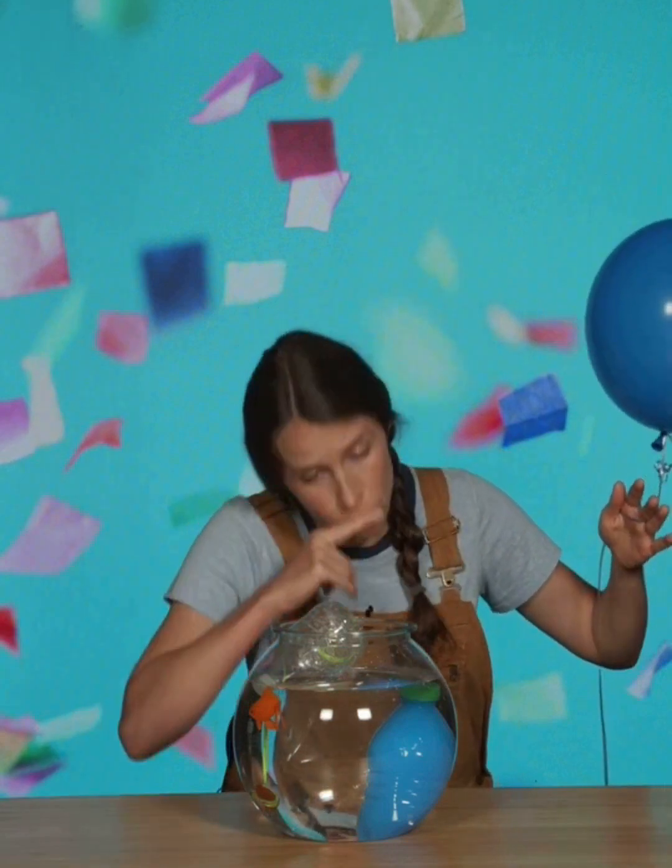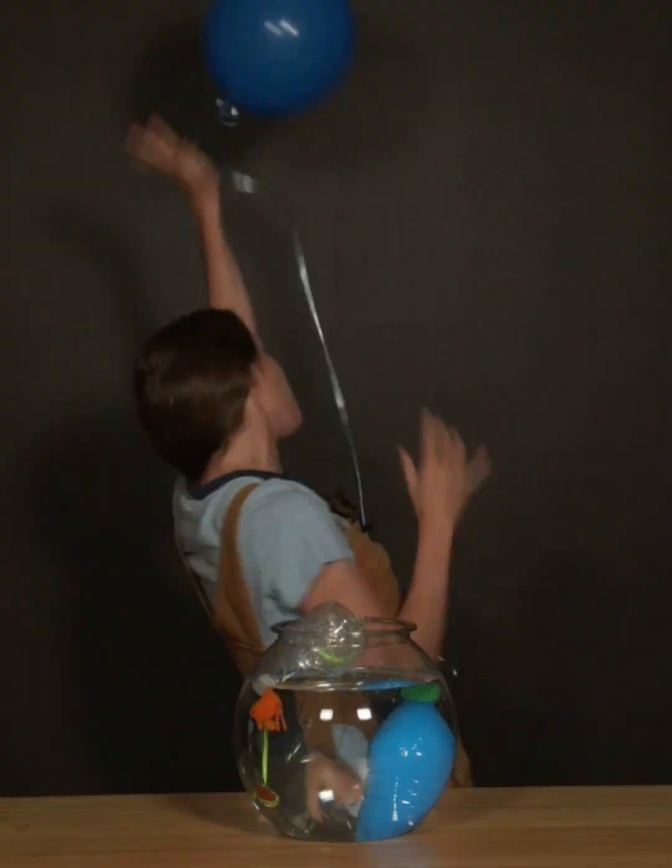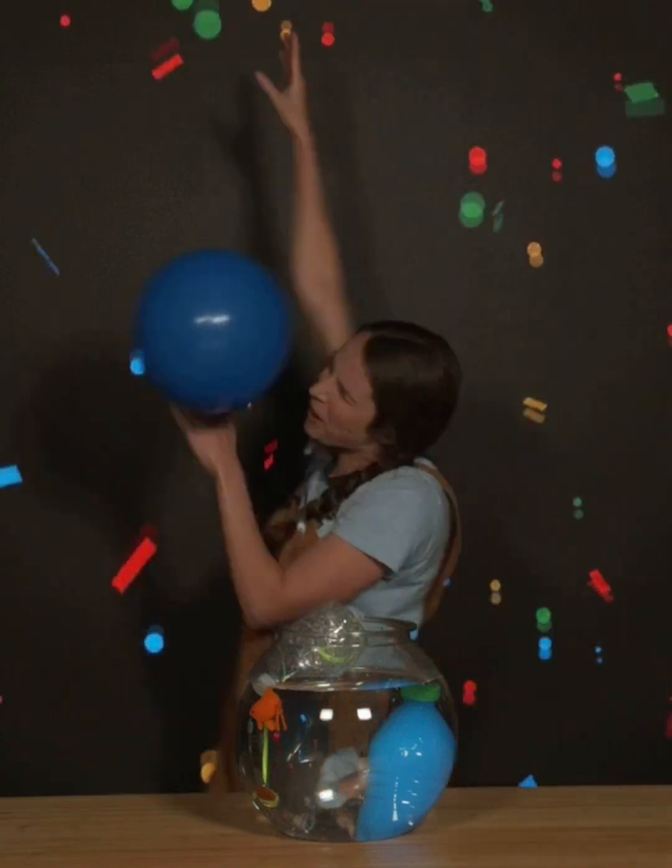Ready? BING! BING! BING! BING! BING! BING! BING! BING! HOORAY! BING! BING! BING! BING! BING!